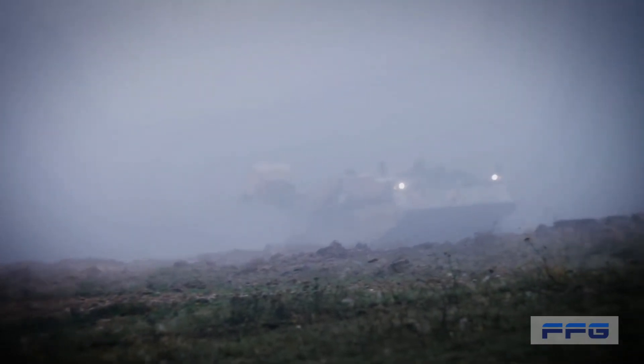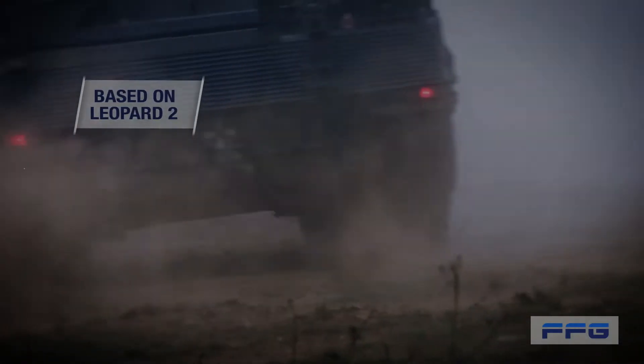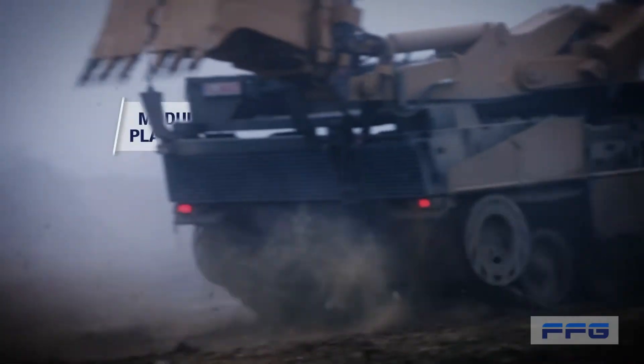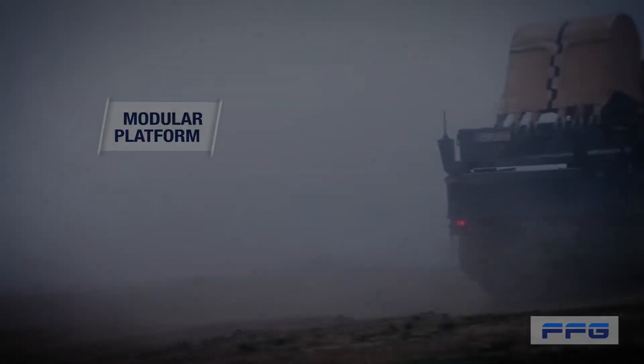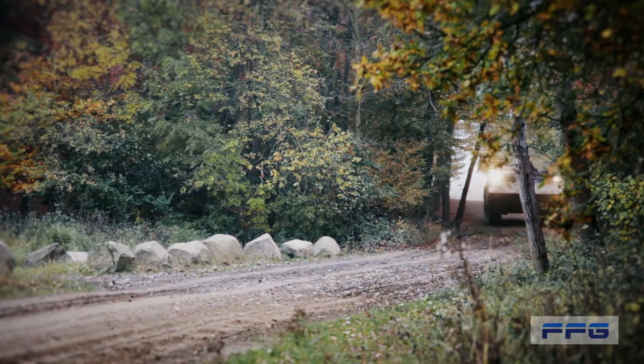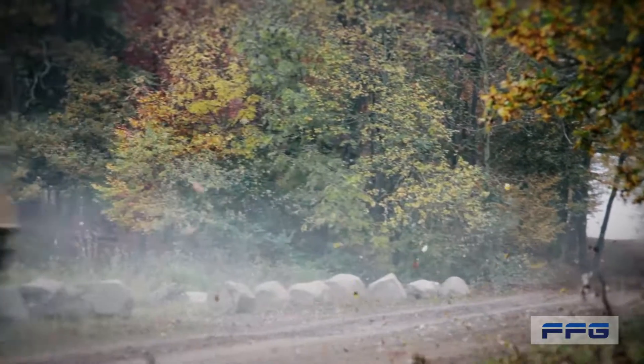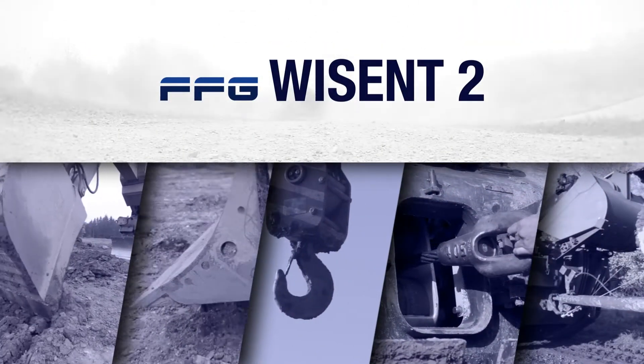The largest of its kind. A versatile power package. Wyzen 2 is fast and agile, forcing its way through with 1500 HP of raw power, rising to any challenge without breaking out in a sweat. We at FFG have put decades of experience in military vehicles into one system — Wyzen 2.